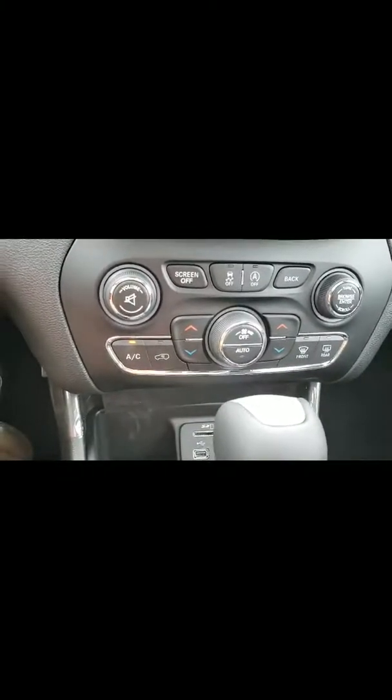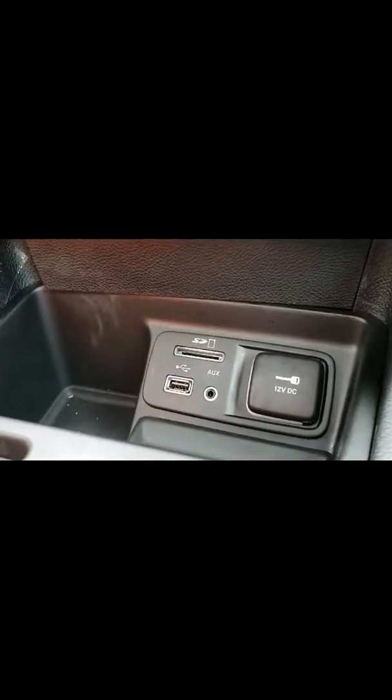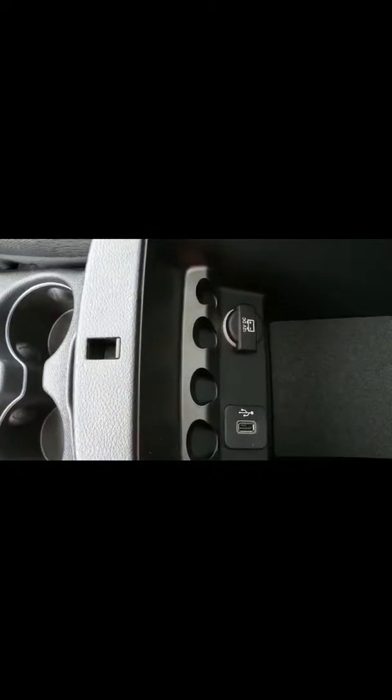It does have dual AC for you and the passenger, so you can control them separately. It also has the media section, which has your USB, AUX, and a 12-volt port, which is really nice. Taking a look inside the armrest, it has two levels, and it also has an extra USB and another 12-volt port in there.